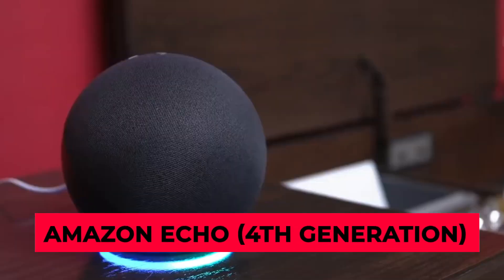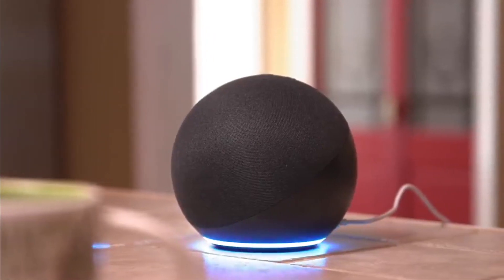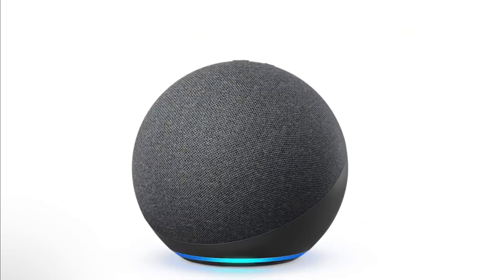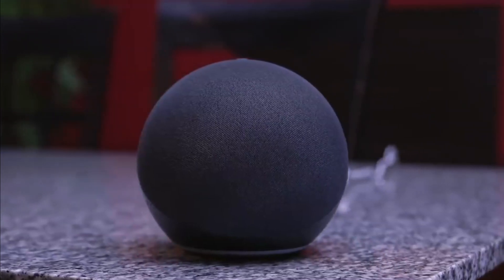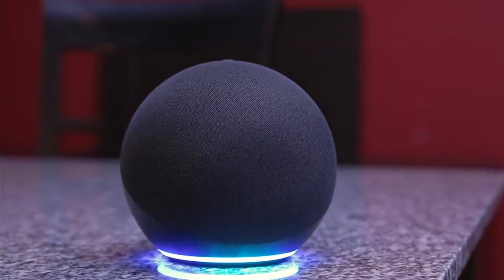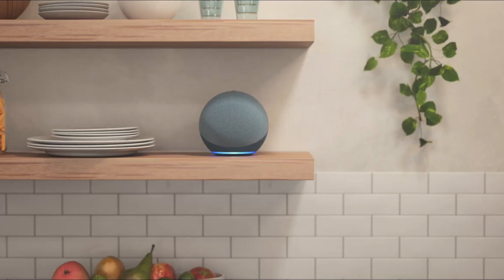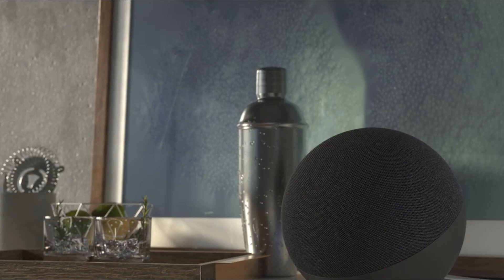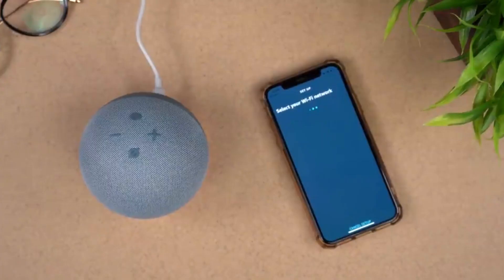Amazon Echo Fourth Generation. Like the Echo Dot Fourth Gen With Clock, Amazon's Echo is in its fourth generation, offering a balance of rich audio performance with the intelligence of Alexa behind it. Music-wise, it's certainly an improvement over the Echo Dot, as it packs a 3-inch woofer and two 0.8-inch front-firing tweeters, all this with a new spherical design. Of course, it's a great focal point in the room if you're hosting guests, thanks to its solid, wide-ranging sound quality.